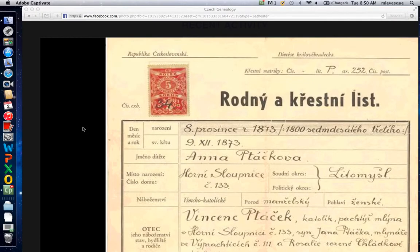I'm going to work through this baptismal certificate with you. This is clearly enough written and has nice predictable words that you can learn from it. Another one from the same time period you should be able to interpret yourself pretty much. Let's start at the top: Czechoslovakia Republic — as opposed to Czech Republic, it's Czechoslovakia.